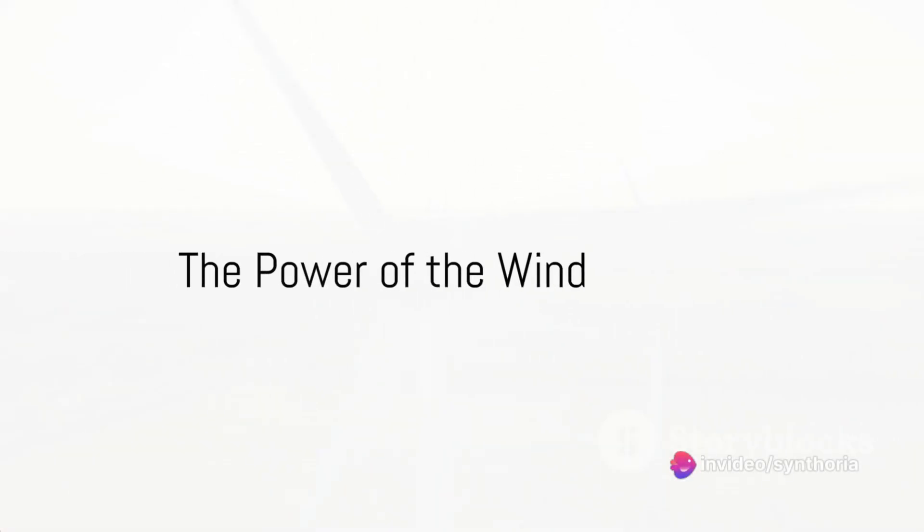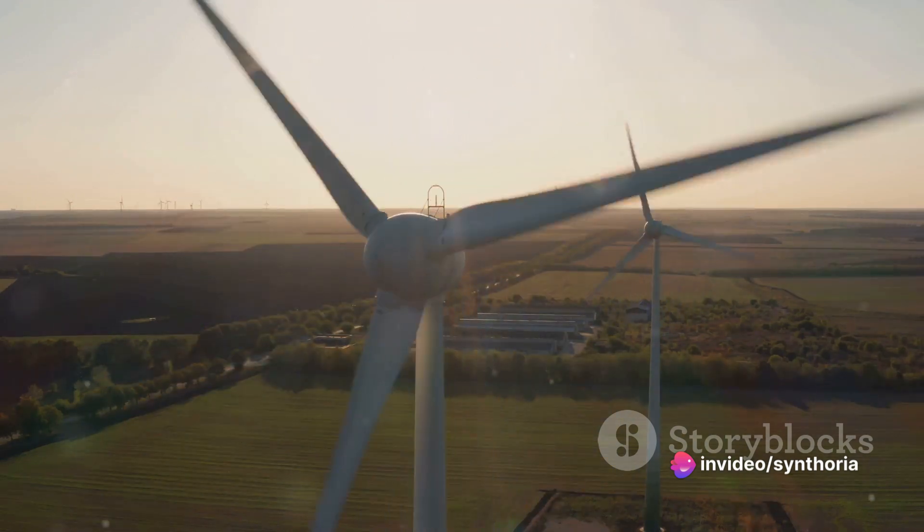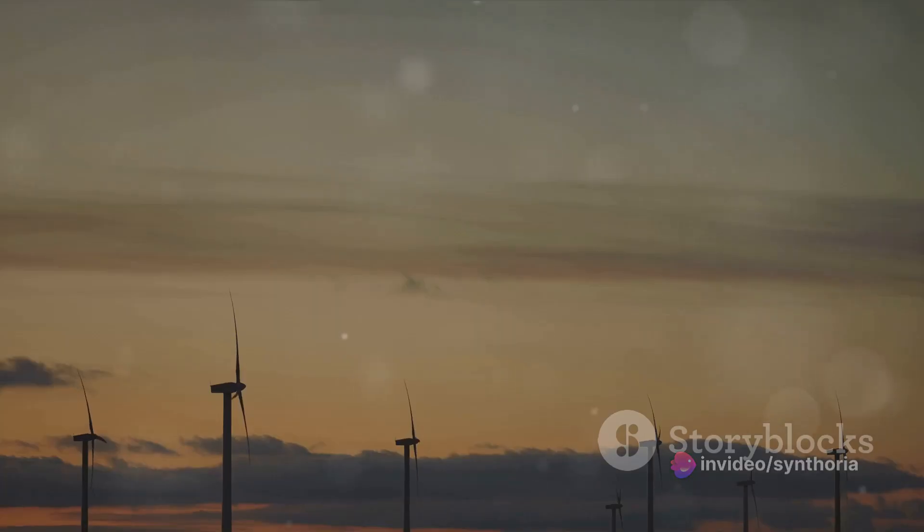Have you ever wondered how much power the wind holds? How it can transform into the electricity that lights up our homes? Let's talk about wind power, a remarkable form of renewable energy. It's not just about harnessing the breeze, it's about tapping into a force of nature that has been shaping our world for millennia.